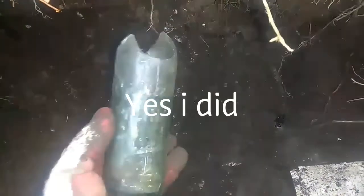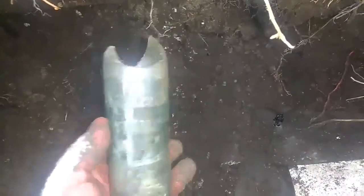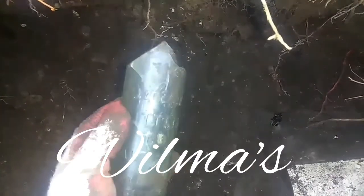Alright guys, I haven't been in a hole this old in a while. I wish this would have come out of the hole — I don't even care that it's cracked — but it says Will Maize Bottling Works, somewhere Maryland.